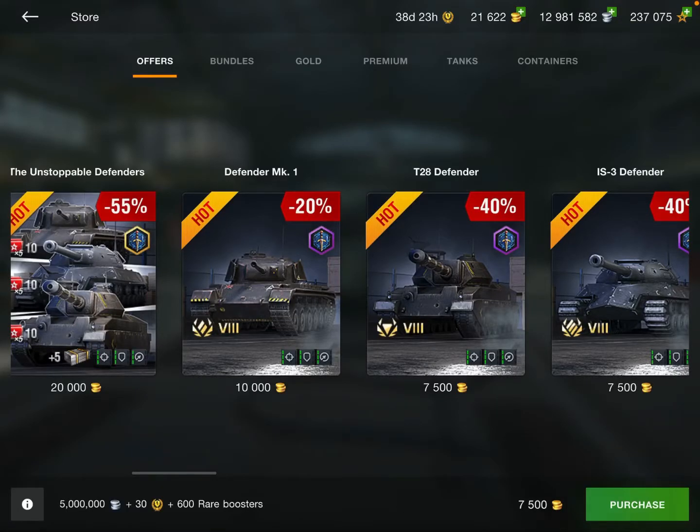Hello everyone and welcome back to the channel. Today we are going to be doing a review of the AMX Defender. This tank just entered the Blitz stores today and has unfortunately come in crates. I was expecting this, and unfortunately it came in crates. So very unfortunate.